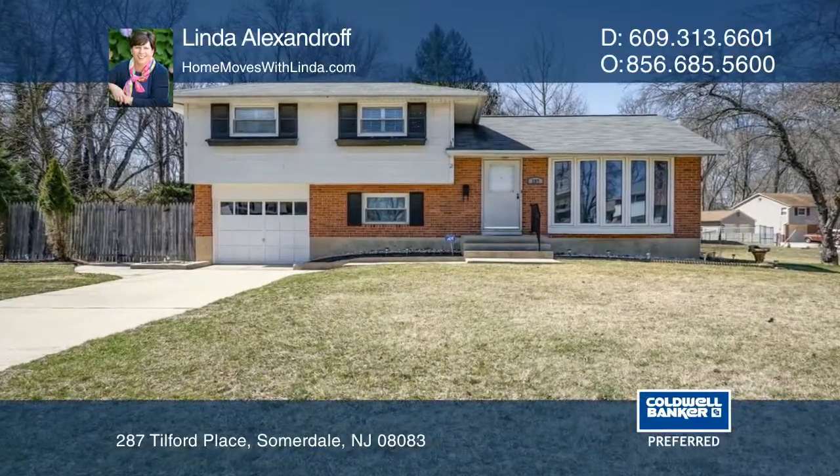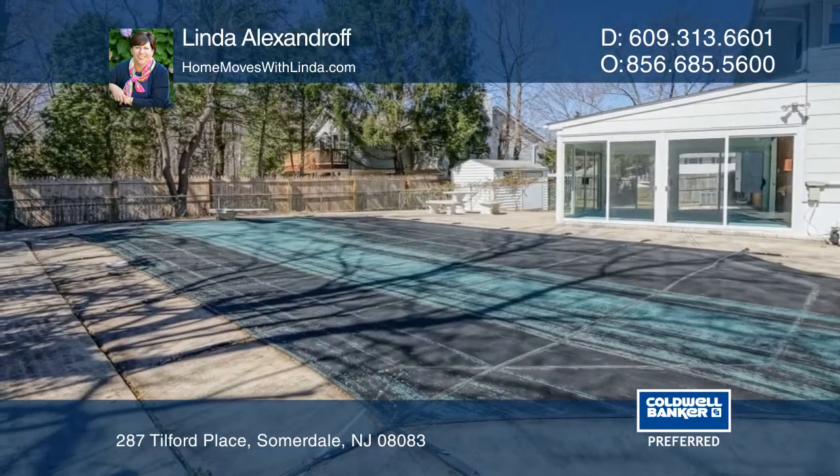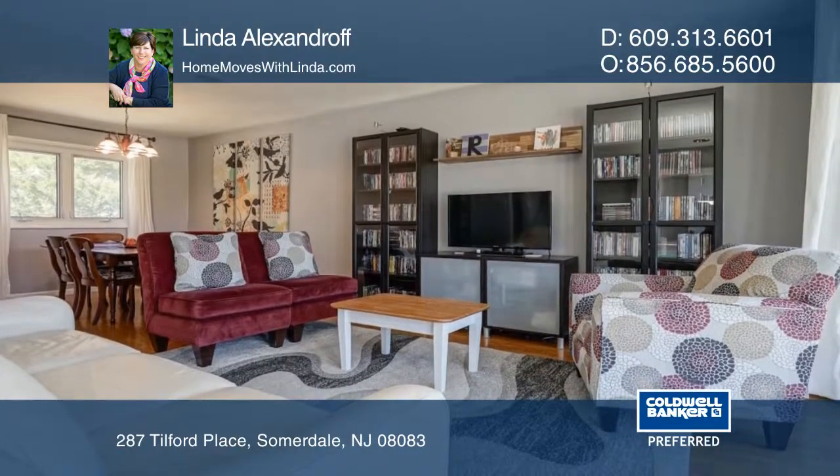Move right in to this lovely split-level in the desirable Gloucester Township. This corner lot on a cul-de-sac boasts a large yard, an in-ground pool, fencing, and a shed.